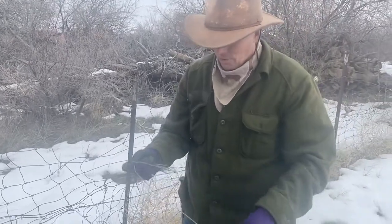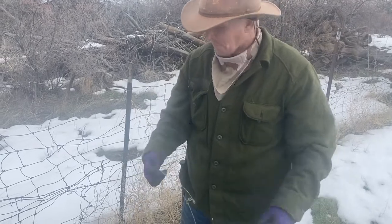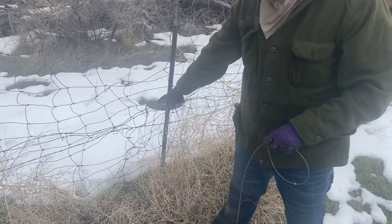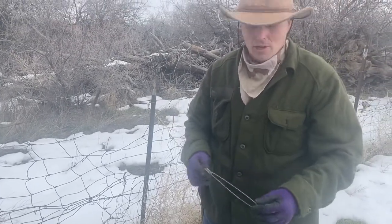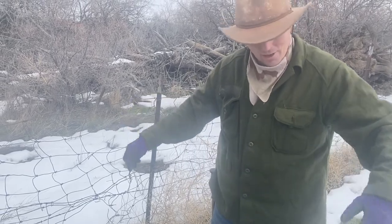Hey guys, Pete here doing some late season fox snaring like I said in the other video. This little spot here is a place where a fox will jump through the fence. I always catch one or two here every year. I usually take about a dozen fox out of here. I keep expecting the count to go down and it just doesn't.